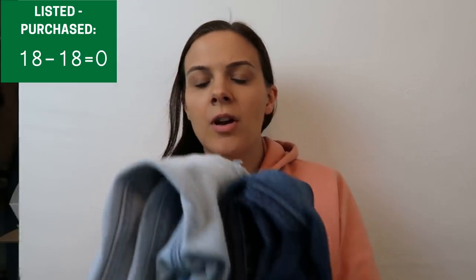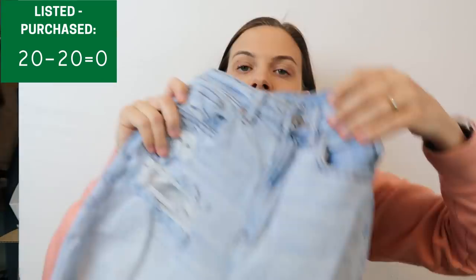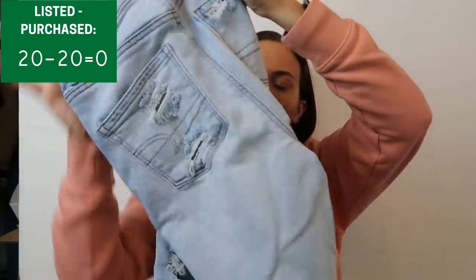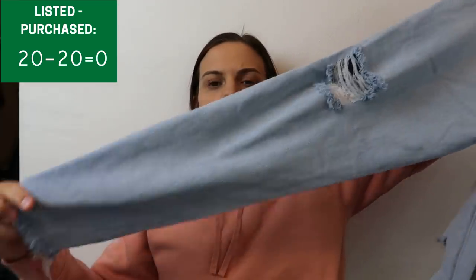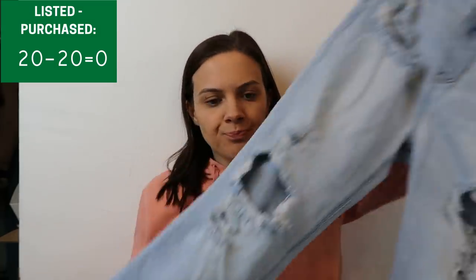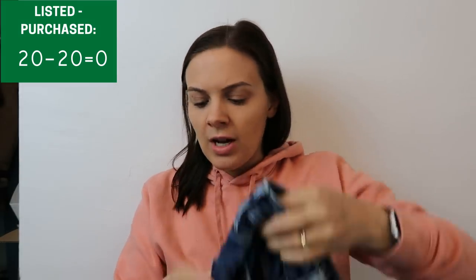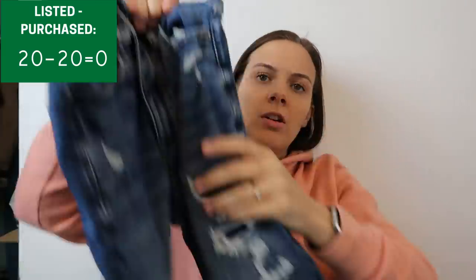I picked up two pairs of American Eagle jeans at $2 each — they were listed at $5 but it was the last day so I asked if they'd take $2 and they said yes. They are both size zero. The first pair is the Highest Rise Mom Jean style, which I think should do well — high rise and mom jean are two things people are still looking for. Listed at $20. I picked up 18 additional listed as well as 18 additional purchased at this garage sale, so it shouldn't make my total go negative but I did get all of this listed over the last week.